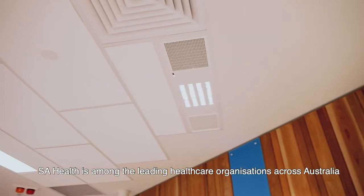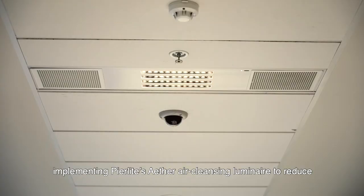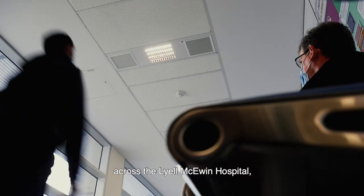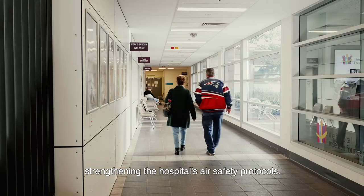SA Health is among the leading healthcare organisations across Australia implementing Peerlite's Ether Air Cleansing Luminaire to reduce the spread of disease indoors. In Adelaide's northeast, 33 Ether units are installed and operating across the Lyle McEwan Hospital, strengthening the hospital's air safety protocols.